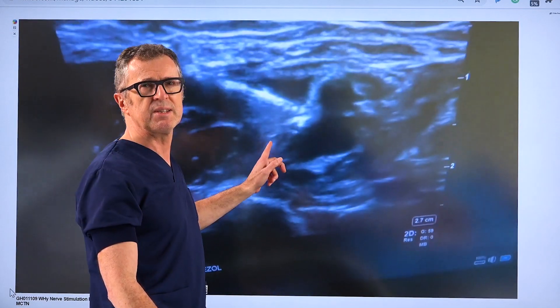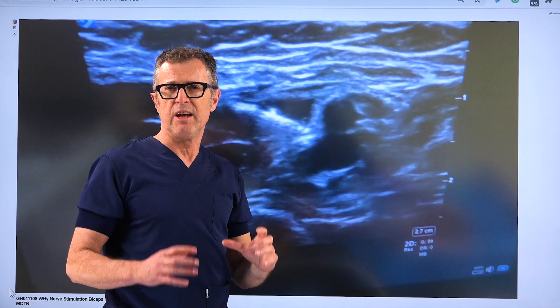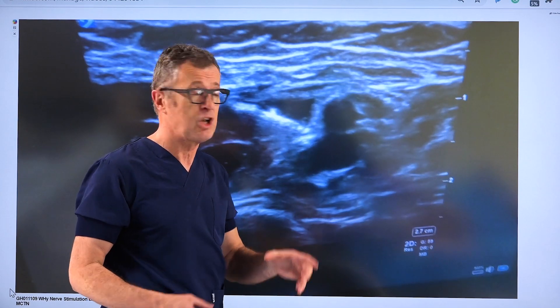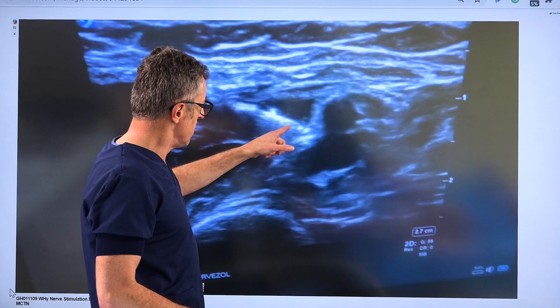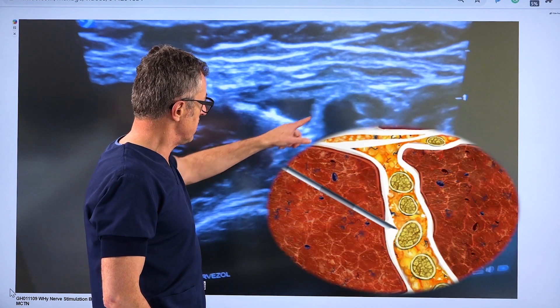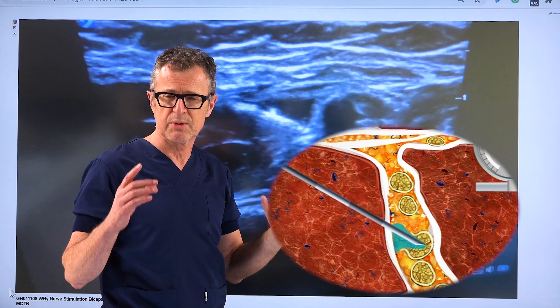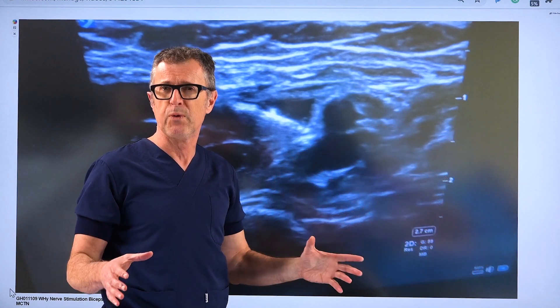Again, another example of how using ultrasound only — without a nerve stimulator — could lead to errors. There is the needle tip, there is the musculocutaneous nerve, and the appearance of the twitch allowed us to stop needle advancement before injuring the nerve.